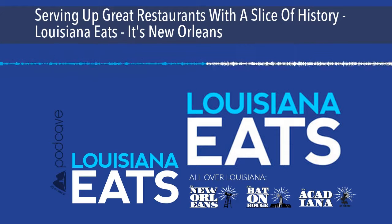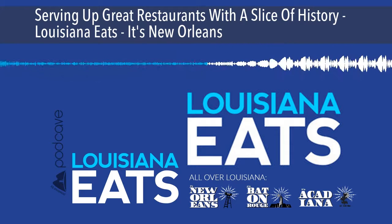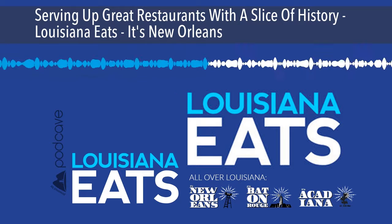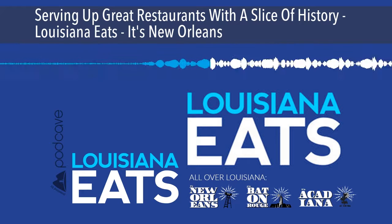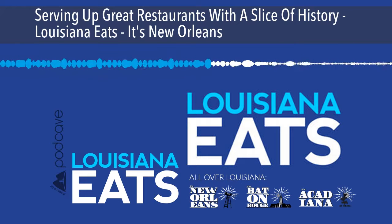Historic New Orleans restaurants have an immortal way about them — sometimes it feels as though they've been open for an eternity. But in our 300-year-old city, there comes a time when iconic restaurants need to be renovated and reborn. Such was the case when Brennan's restaurant underwent a major overhaul that culminated in the fall of 2014. With this renovation came new owners within the Brennan family and a new executive chef, Slade Rushing. We invited Slade into the studio to reflect on this pivotal transition in his career.